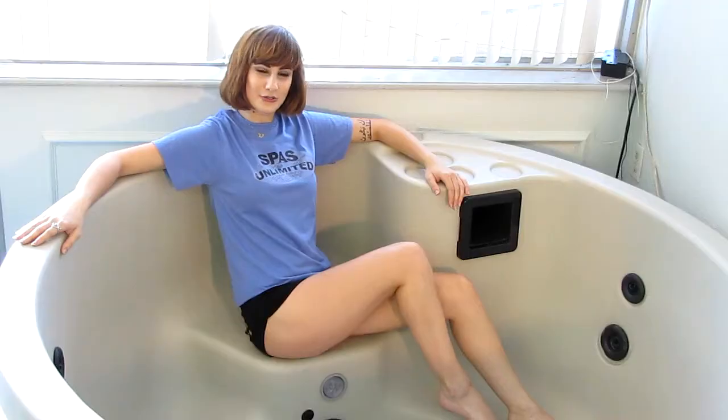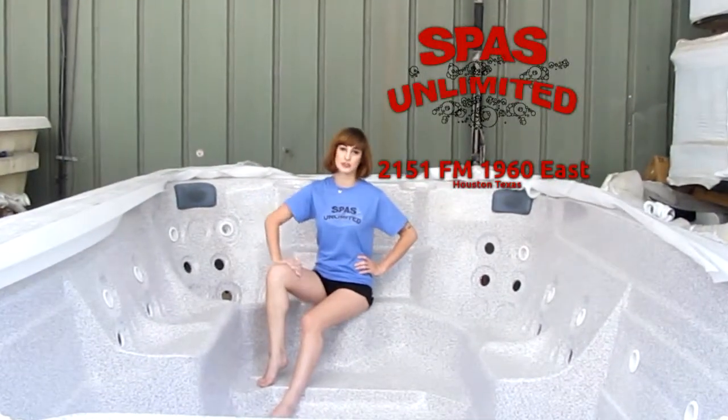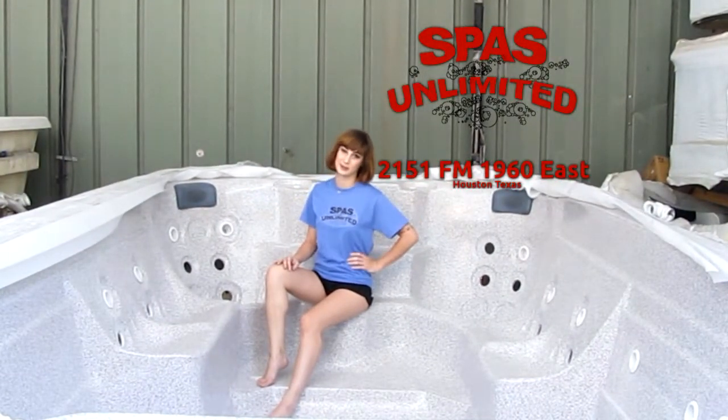And one more thing — we've got small cozy ones and we've got 3, 4, 5, 6, 7, 8 person spas all the way up to this ginormous 14-foot swim spa. We're a hot tub party! If Spas Unlimited doesn't have what you're looking for, you're not looking for a spa hot tub.